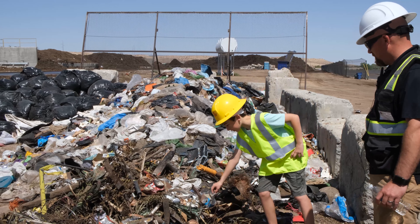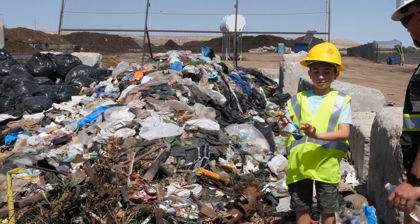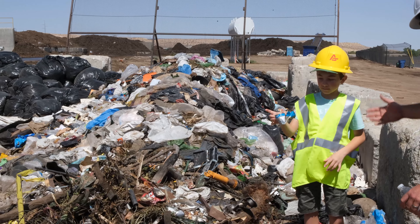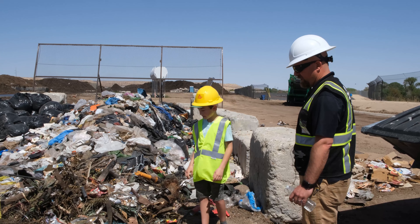Oh, this is CRV right here. Oh, bi-metal! What's a bi-metal? It's CRV but steel. See, now I learned something. You guys should recycle that. We should — you're absolutely right.